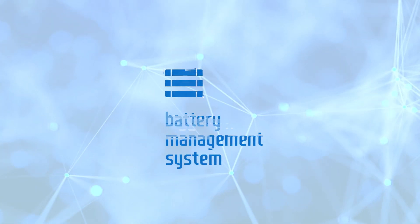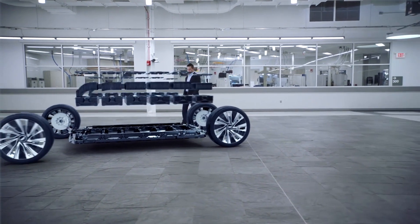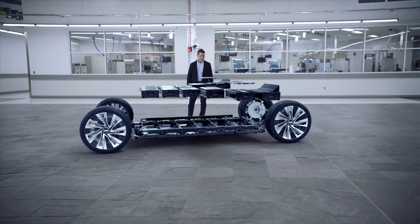How do you get to market faster with more EVs for more people? By wirelessly connecting with GM's battery management system. This means GM can reduce up to 90% of wires inside a battery.